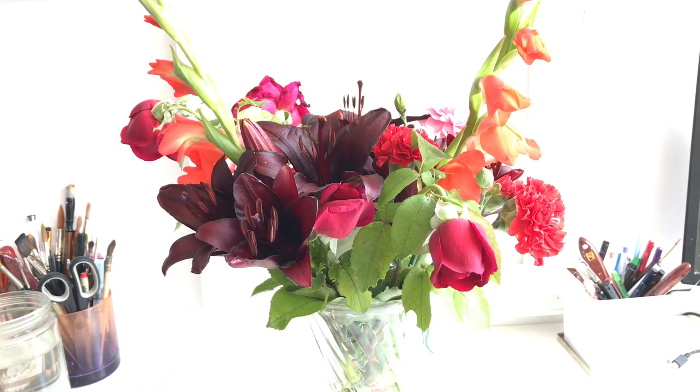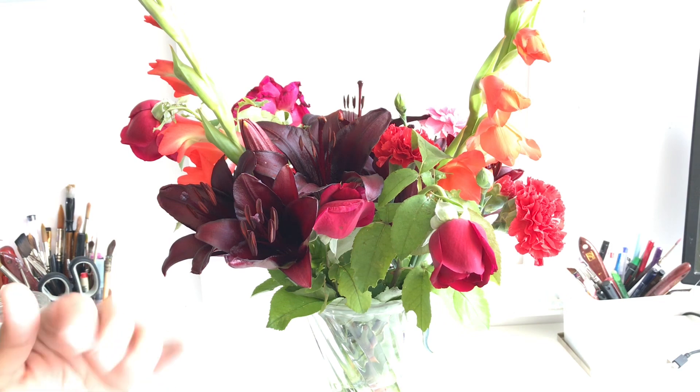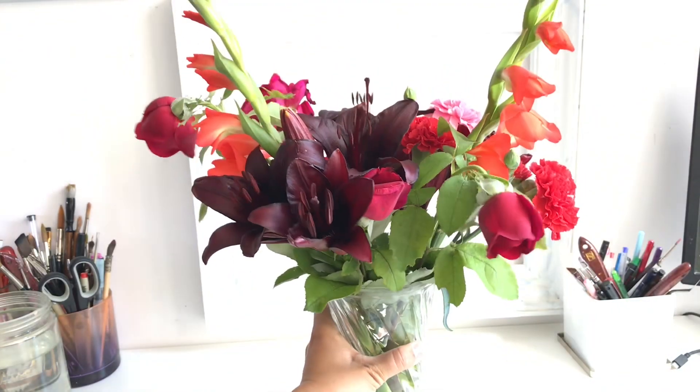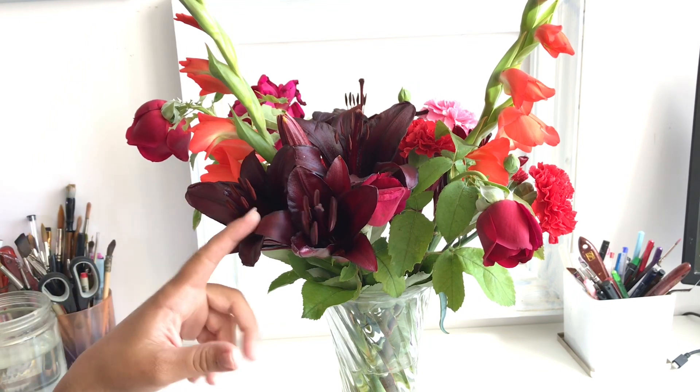For those of you thinking about what I'm doing with lilies in my house having two cats — the flowers stay away from the cats. I'm lucky enough to have cats who don't like to go on high places, which I know is weird, but normally this goes on a top shelf and the cats don't even get to sniff them.